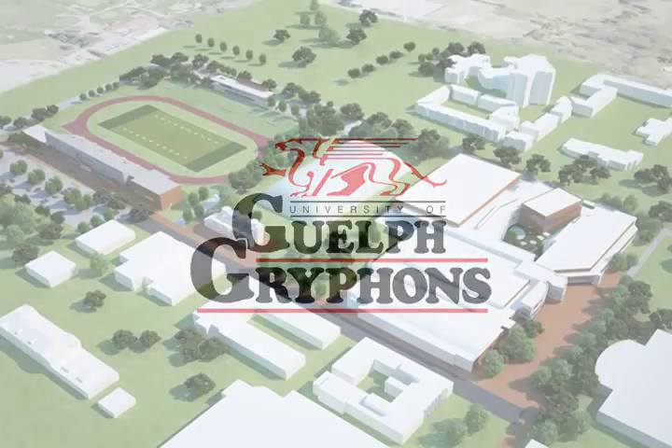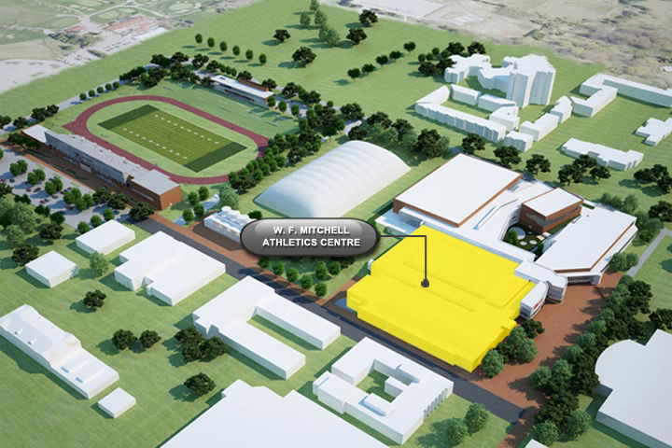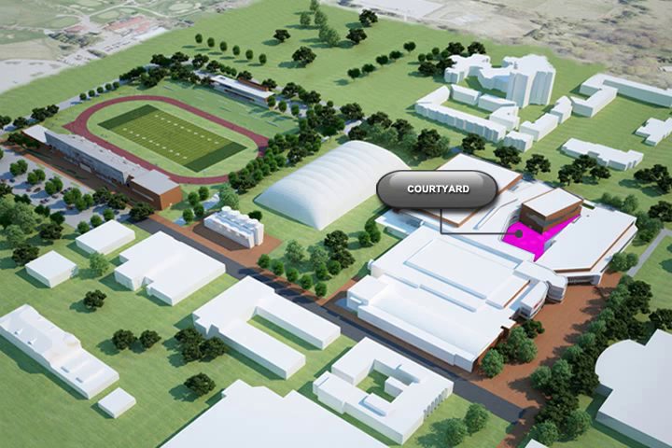Athletics at the University of Guelph has a rich history and a strong tradition. The design for the new athletic center and stadium poses to enhance both the history and the tradition by creating a new image representative of athletics in the 21st century.